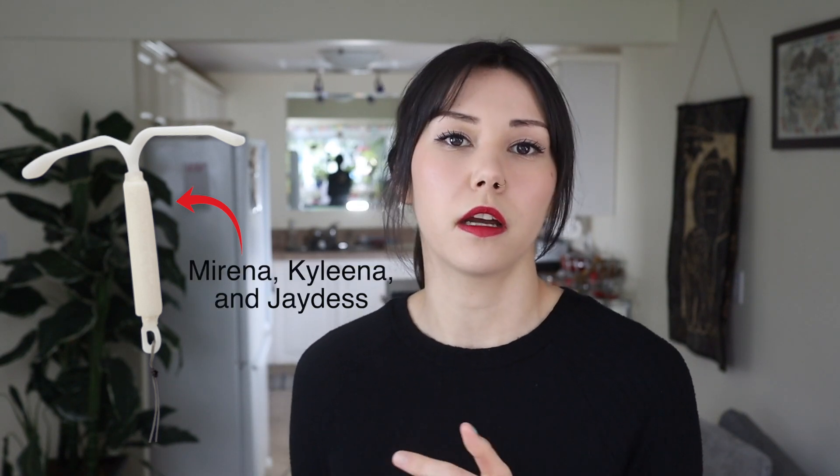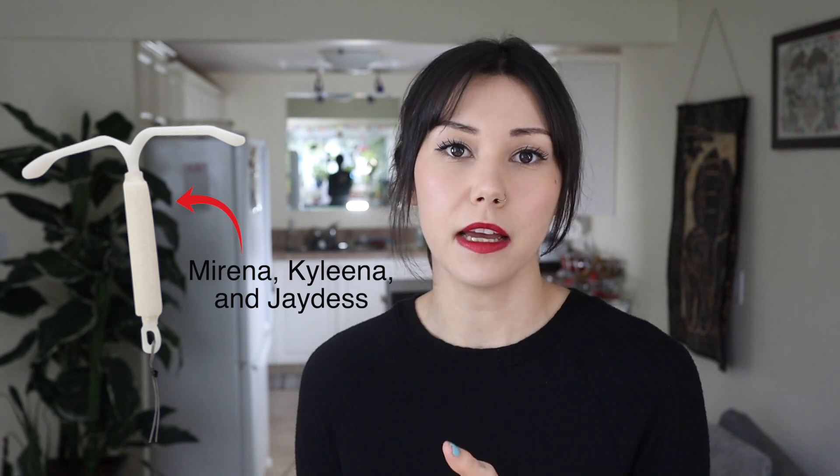The first kind of IUD is a hormonal-based IUD. Hormonal IUDs release progestins into your body, and they go by different names — there's the Mirena, the Kyleena, and the Jaydess. Each of those secretes a different amount of progesterone into your uterus daily. If you're interested in a hormonal IUD, you want to make sure you're getting the one that's right for you because they are also different sizes, so it's important to talk to someone because you might be interested in one but it might not be the right size for you.